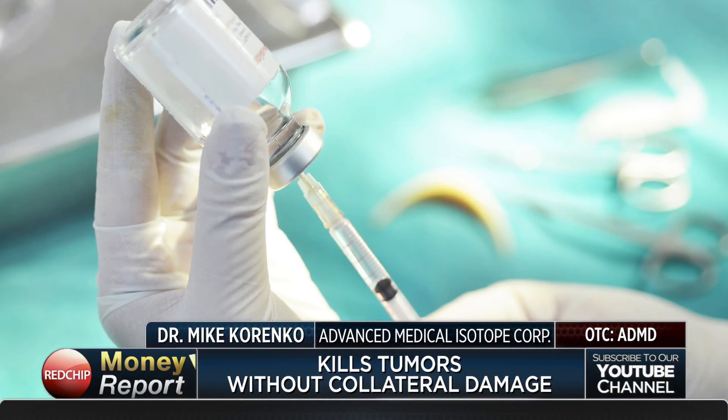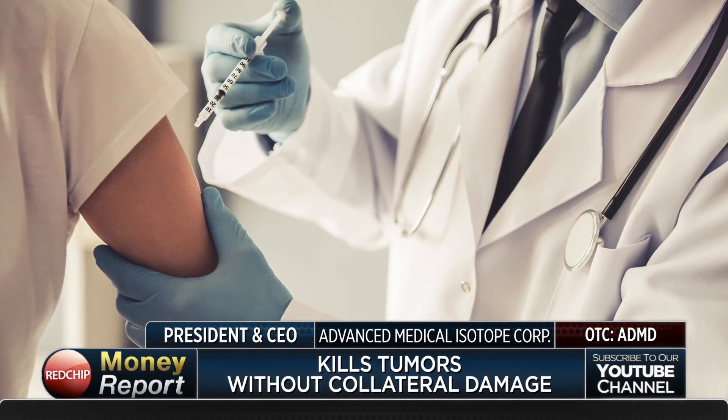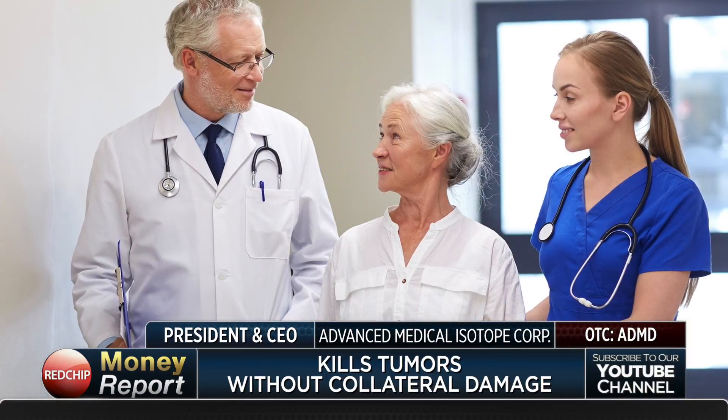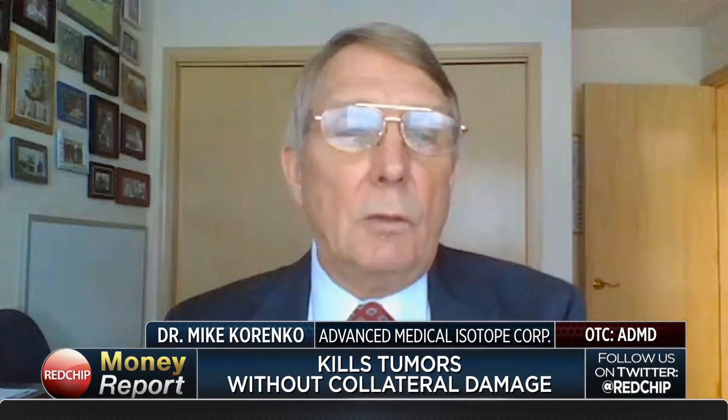If you have a larger tumor, you simply use more than one injection. The short range also has two additional advantages: it's very safe for the applicator — doctors and veterinarians have no risk. Even after treatment, the patient goes home same day with no risk to family and friends. Another important feature is its three-day half-life, so every three days half of it decays away. After 10 days, only five percent is left — it does its job and leaves.